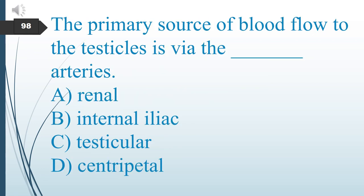The primary source of blood flow to the testicles is via what arteries? A. Renal. B. Internal iliac. C. Testicular. D. Centripetal. The answer is C: testicular arteries.